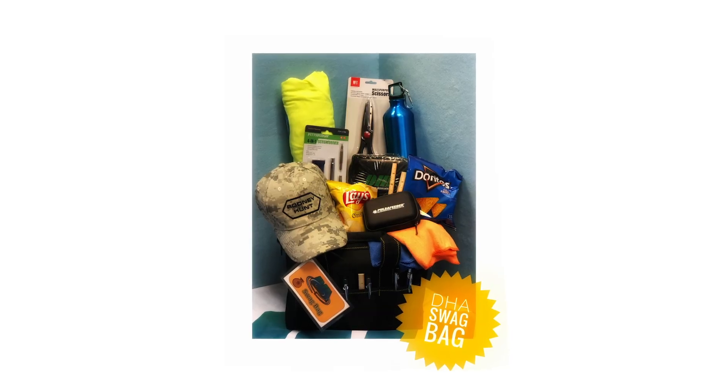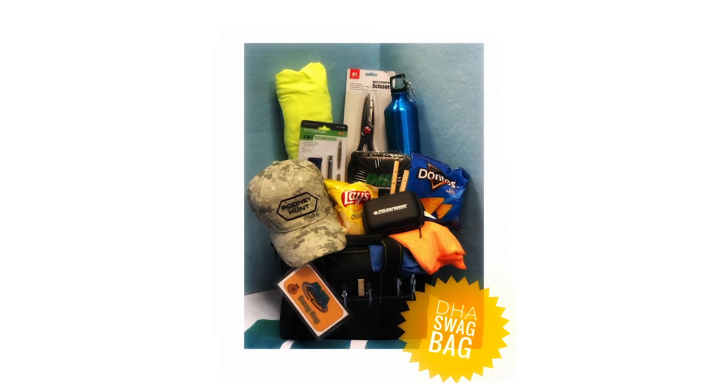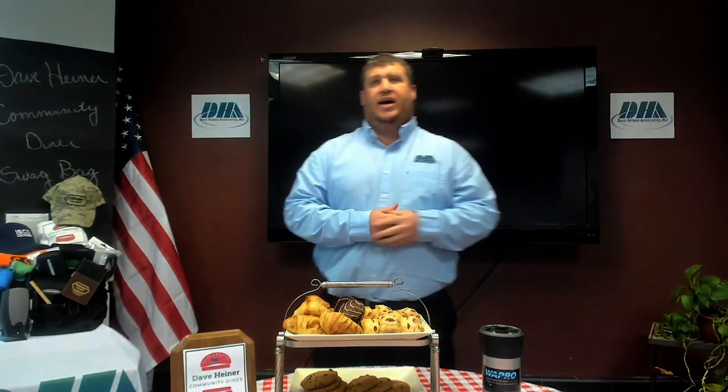We're going to have a Q&A here with Gabe. If you guys have any questions, please ask — he will answer them thoroughly. Take advantage of this; he's in-house here with us today. At the end, we're going to give away one of these swag bags, as we have done at prior diners. Call me for a free evaluation — I'll be happy to come out. Any inquiry you have about WAPRO, I am the rep for WAPRO here at DHA and I'll be happy to help you.